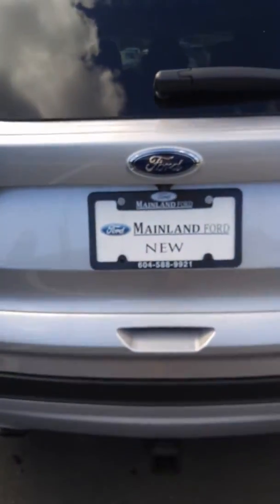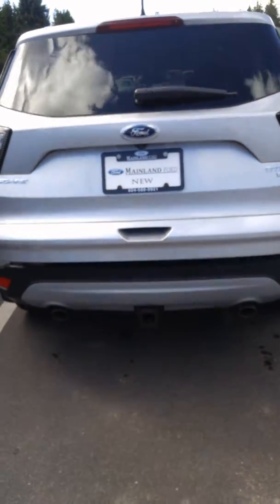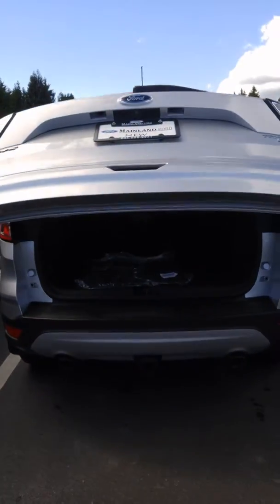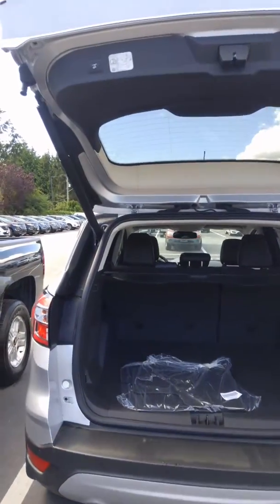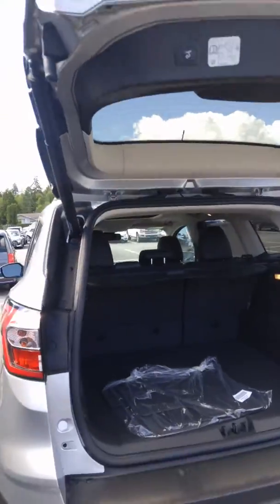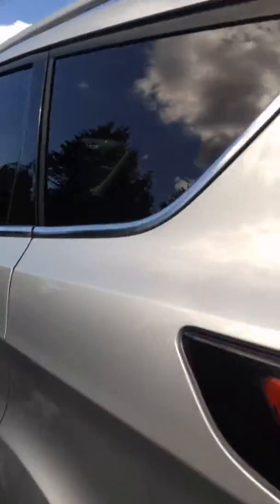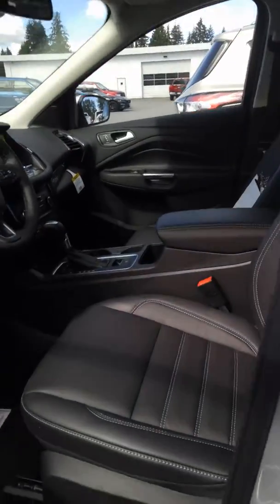You've got a trailer tow package on there if you ever did want to tow anything with it, and of course you've got your power liftgate. You've got rear sensors and you've got one-touch down for your liftgate as well — you just pop that button and it'll go right down. In there you have a tonneau cover as well, and inside you've got proximity entry and a keypad entry over here, so all things that you really love about your Fusion.